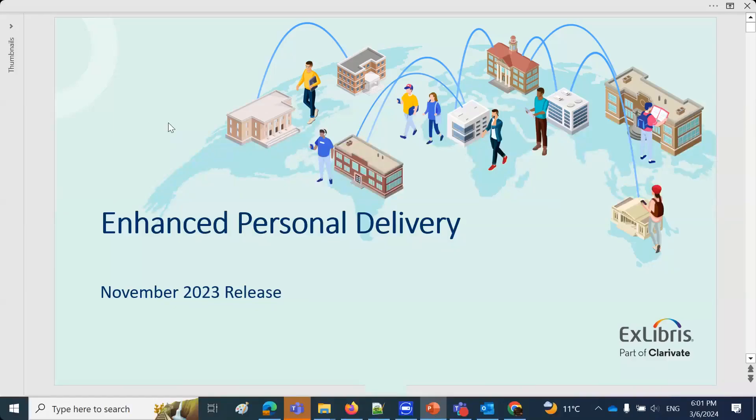Welcome everybody to this session on fulfillment pickup locations, also known as enhanced personal delivery. This is part of our ALMA 2024 Roadmap webinar series. I am Yul Kortik, and we have with us today Mr. Moshe Schechter from ALMA Product Management. Moshe, thank you for joining us.